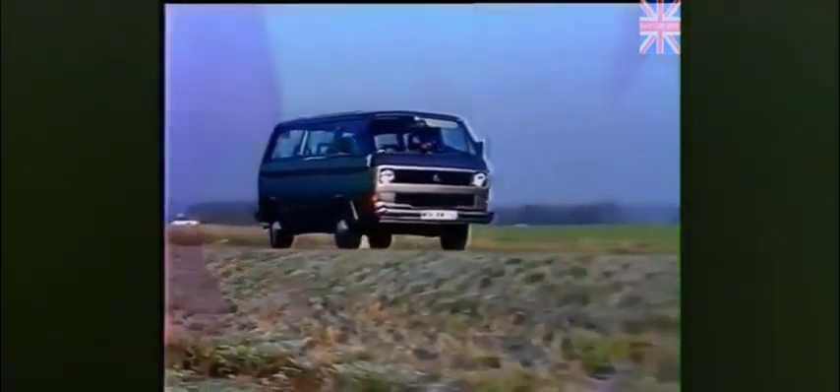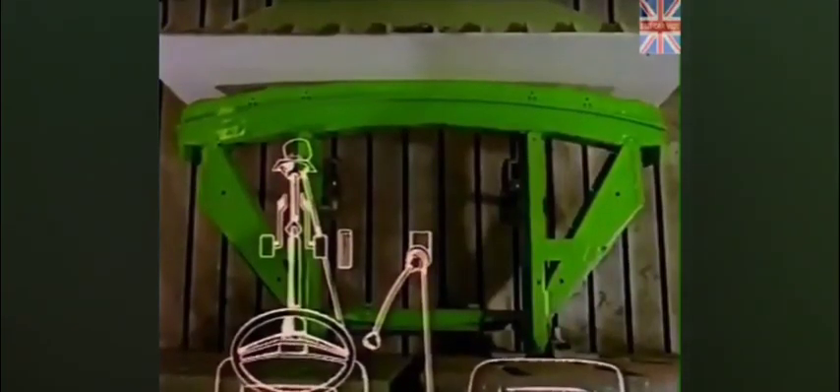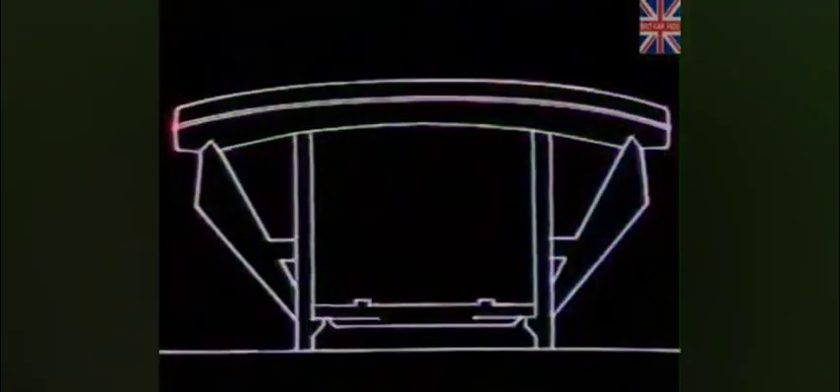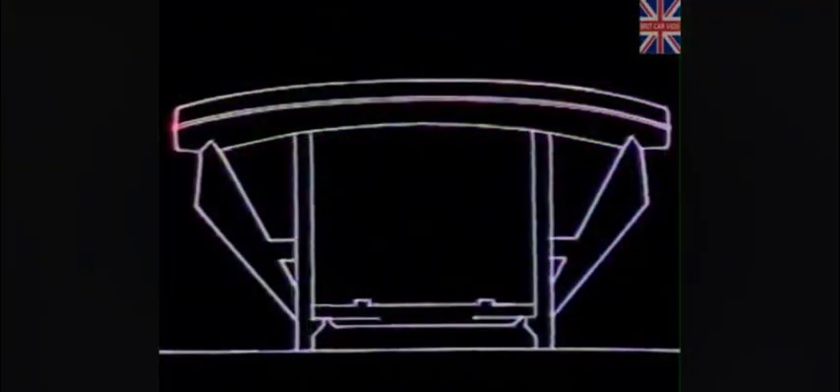Some people have the feeling that, without an engine compartment extending in front of the vehicle, they are not as well protected as in a comparable vehicle with an extended bonnet. We want to show you in this film that this feeling is not justified, because for the Volkswagen commercial, a deformation zone has been developed which can absorb impact energy to a considerable extent.